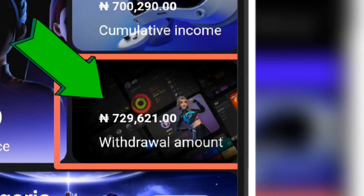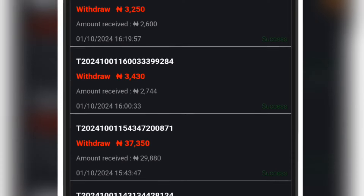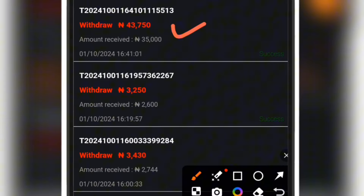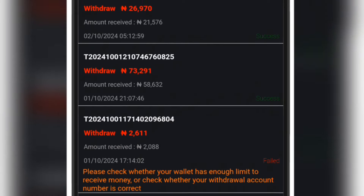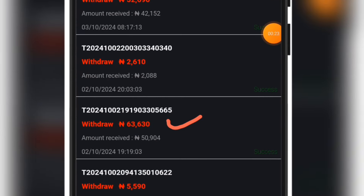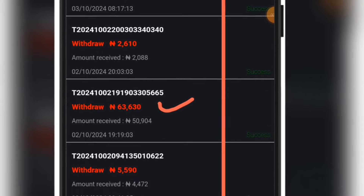After tons of withdrawals on this platform — starting from this one of 10,000 naira — if I keep scrolling up you are going to see more of them. This is 37,000 naira, this is for the 3,000-plus, and you can see small ones and big ones as well. This is 73,000 naira, this is 63,000 naira. You are going to see that all of them are saying 'success,' which means they were actually paid into my bank account.